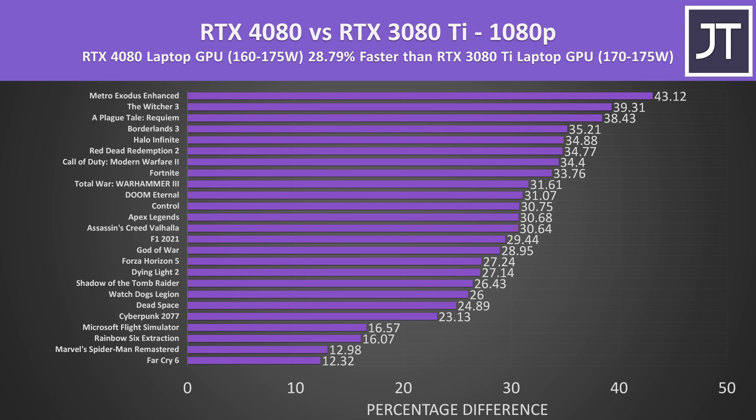On average over all 25 games tested, at 1080p the RTX 4080 laptop GPU was about 29% faster than the RTX 3080 Ti laptop GPU. Results really vary and depend on the specific game. The two games at the top both had ray tracing effects applied, so they're more GPU heavy, while others like Far Cry 6, Spider-Man, Rainbow Six and Flight Simulator are more CPU bound titles, so there's less of a difference at this lower resolution.